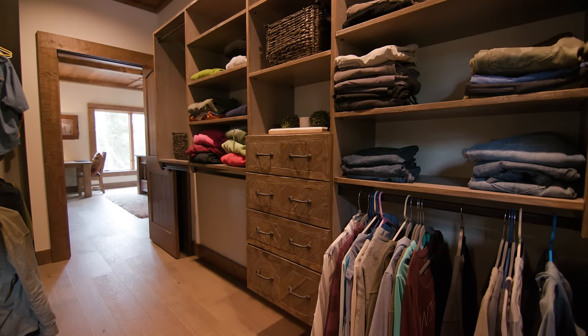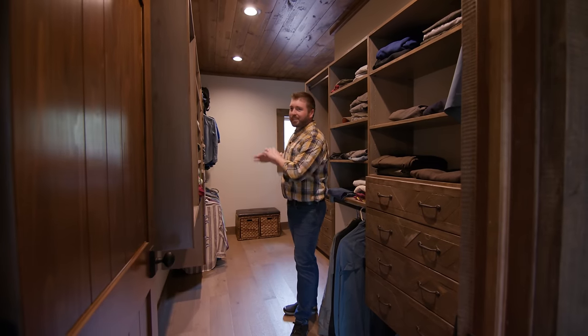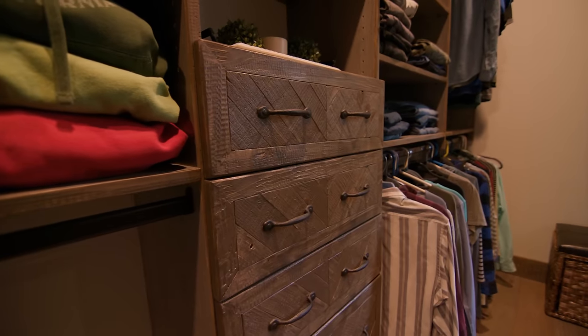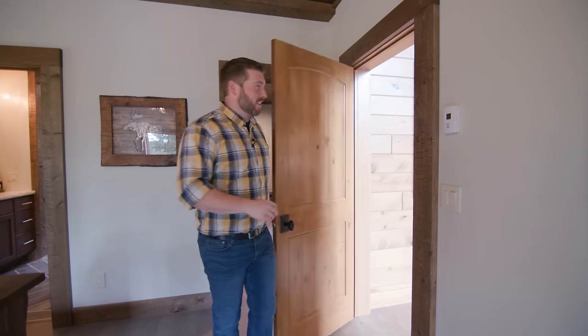Imagine most closets are usually dark with no window, not much room, everything looks cluttered — this is the complete opposite, and this is what you can do when you build a brand new home. Now let's head down to the lower level. That basement is finished just as nicely as upstairs — you're going to want to see that.